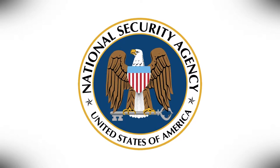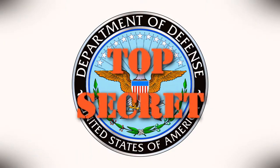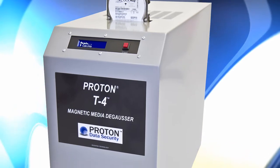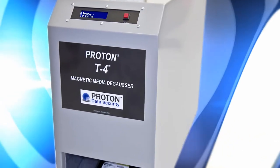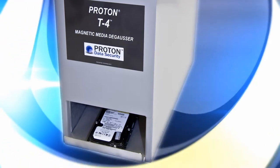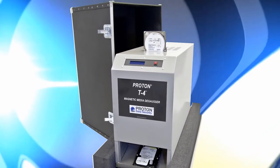The Proton T4 degausser is approved by the National Security Agency and the Department of Defense to sanitize top secret and classified data. The T4 has patented reverse polarity EMP technology that automatically creates a uniform reverse field, so you don't have to run a second cycle that might be required with other degaussers.